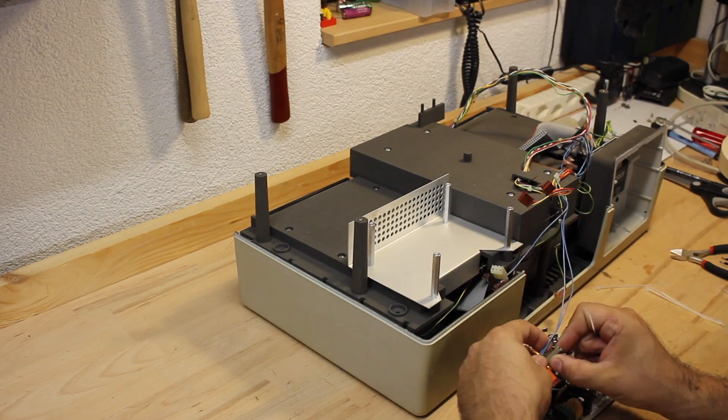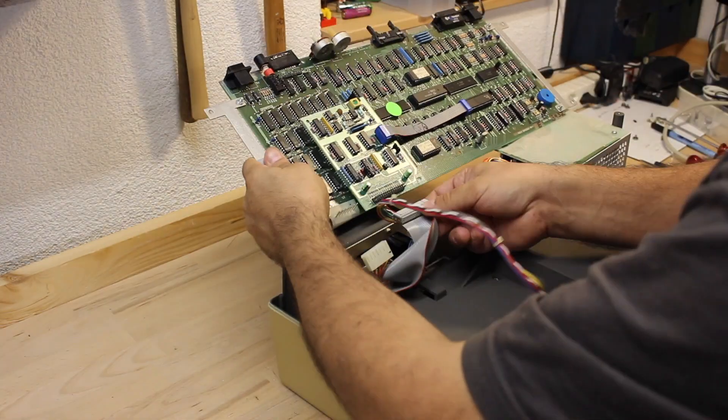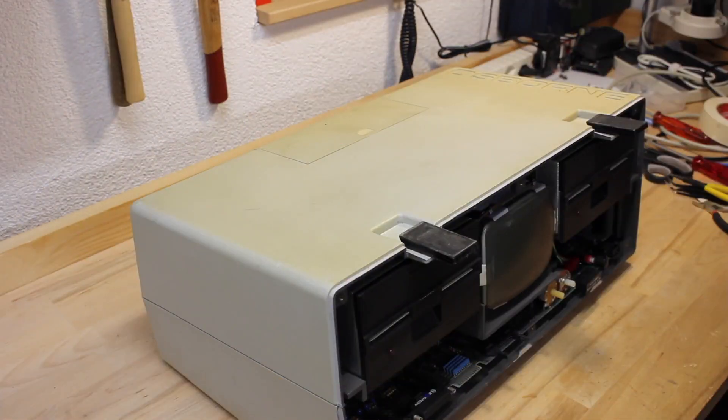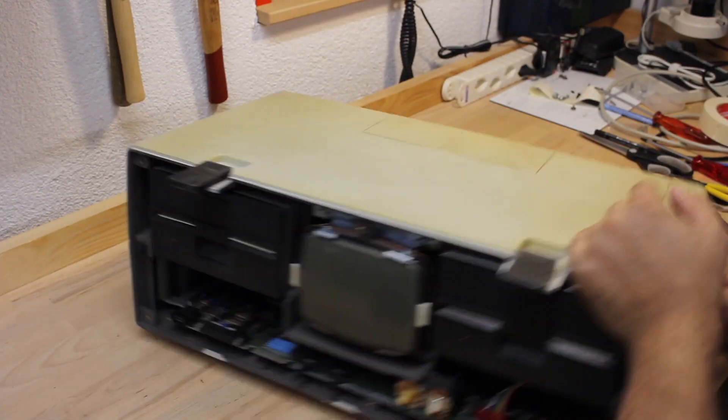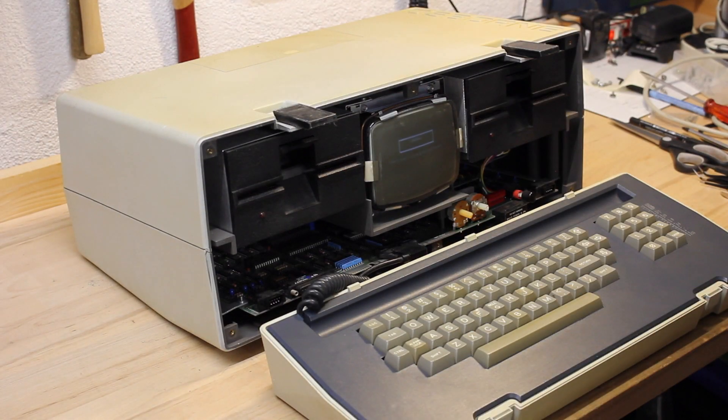I will not fully assemble the machine yet, as my gut feeling says there's still something waiting for me. Now comes the moment of truth — will it turn on? Yes! Yes it does! How beautiful this is!